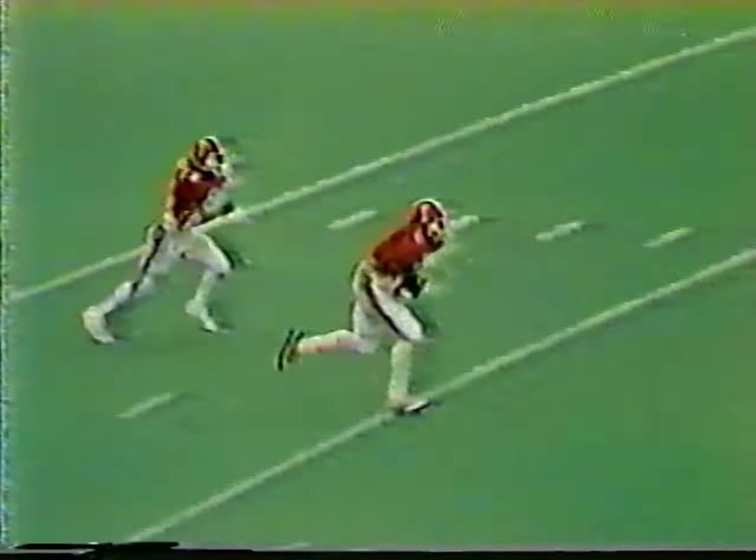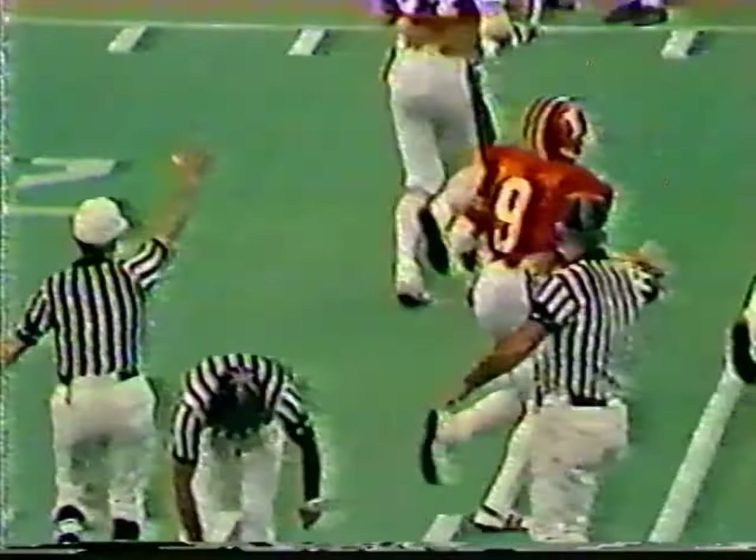During the kickoff, Indiana will be deep to receive, defending the North goal. Back deep to receive for the Indiana Hoosiers: Bobby Howard and Dwayne Gunn, both speedsters. Reggie Roby kicking off for the Hawkeyes with the wind at his back. It's a line drive kick taken by Howard about a yard deep in the end zone. He'll bring it out and is hammered down at about the 23-yard line. Keith Hunter, a backup defensive back, made the tackle for the Iowa Hawkeyes.